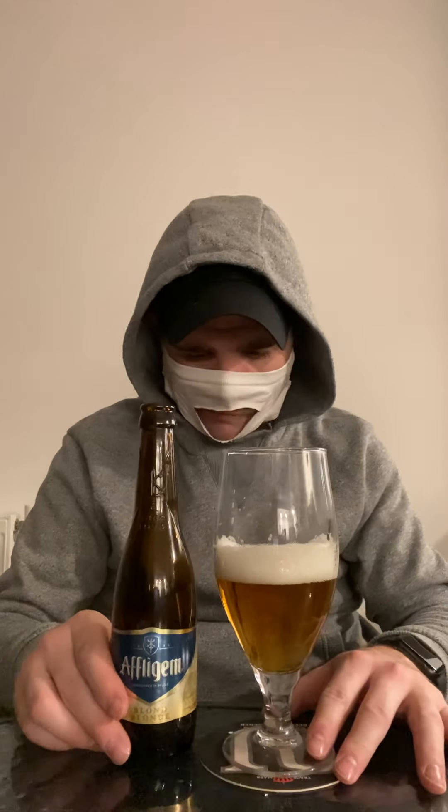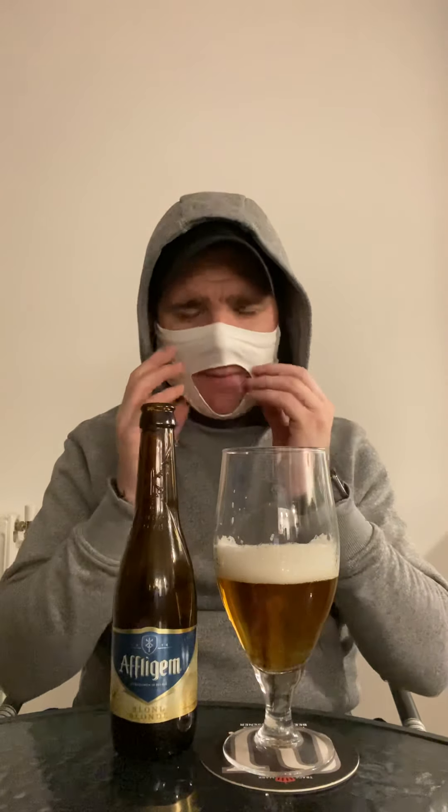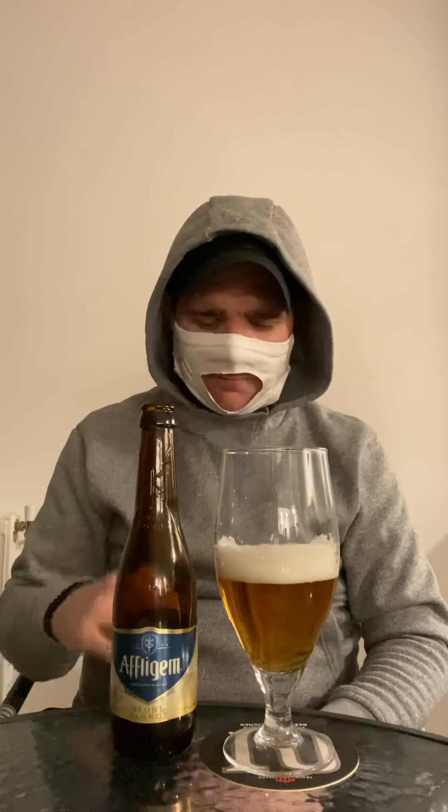Oh, what a beer. That is just amazing. The flavours are just punching in my jaws — really, really strange, but really, really nice.